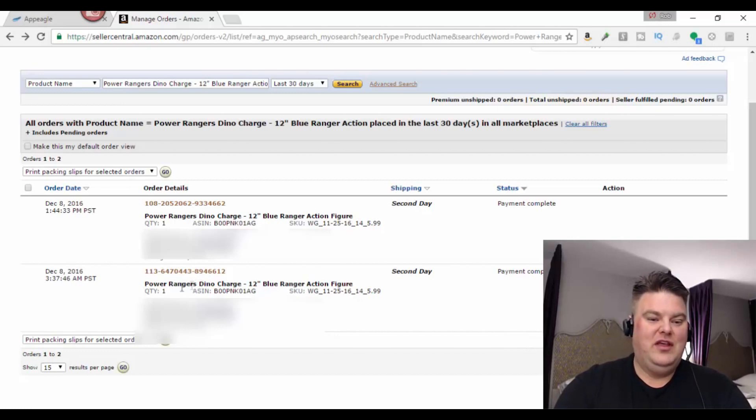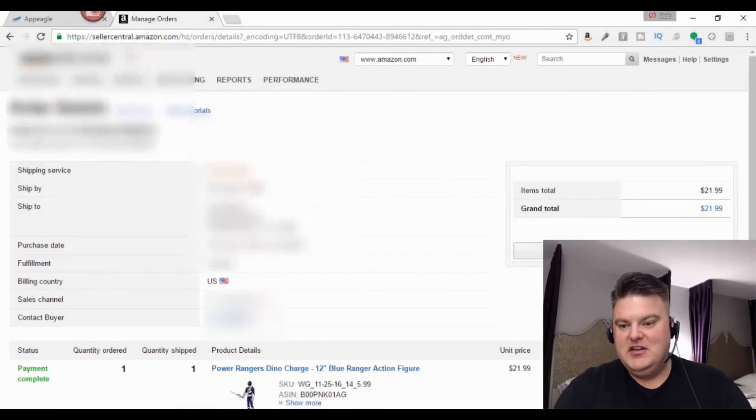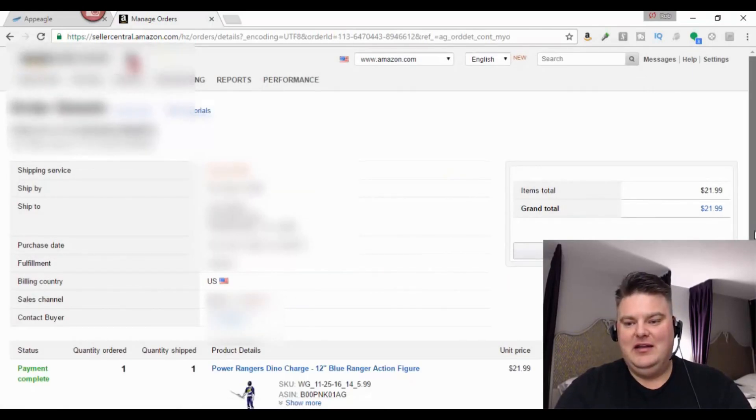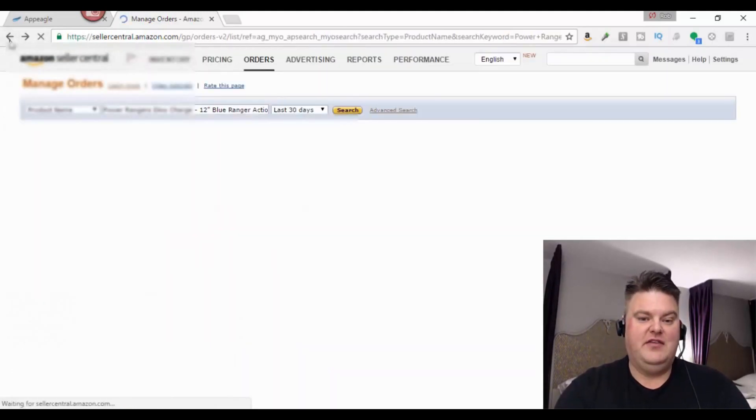What was interesting was that at 3:37 in the morning on December 8th, I sold this Power Rangers Dino Charge 12-inch Blue Ranger action figure. I purchased it for $5.99 at Walgreens and sold it that day — at 3:37 in the morning — for $21.99.